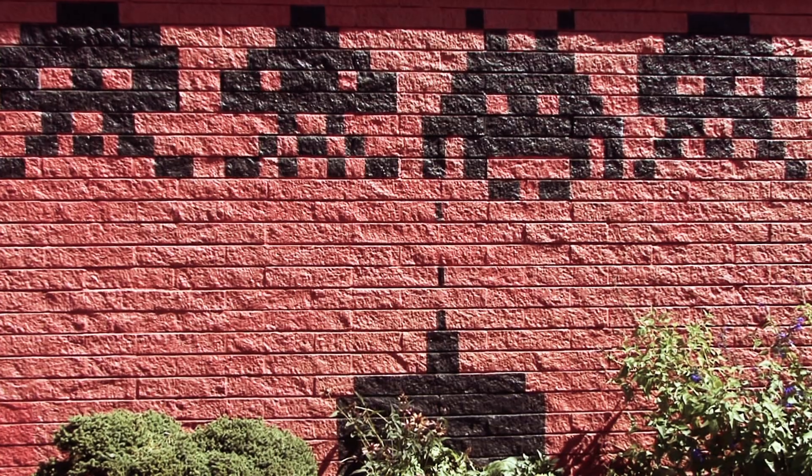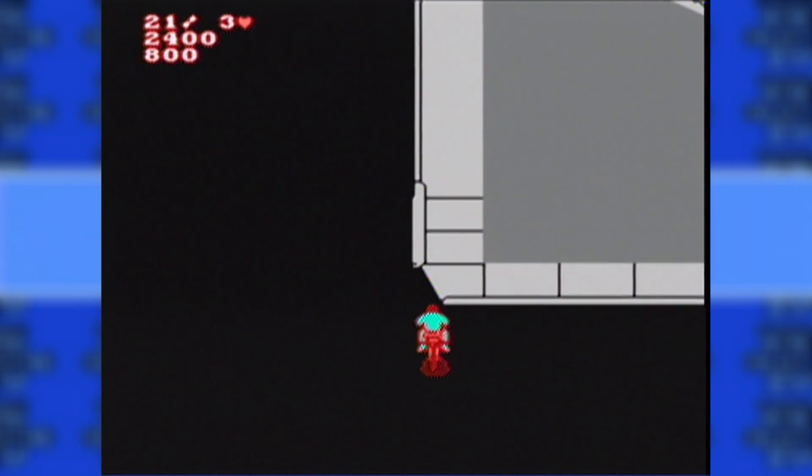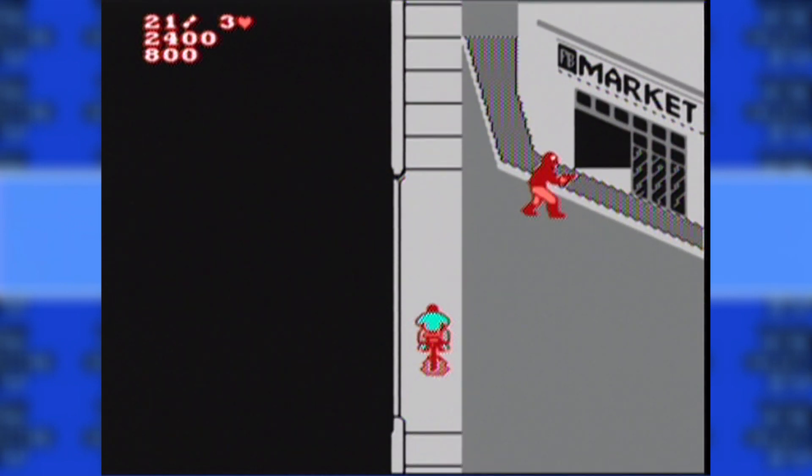I went to City Game Exchange on Hawthorne and got Paperboy 2. Now I'm down to under 50 NES games for my license set.